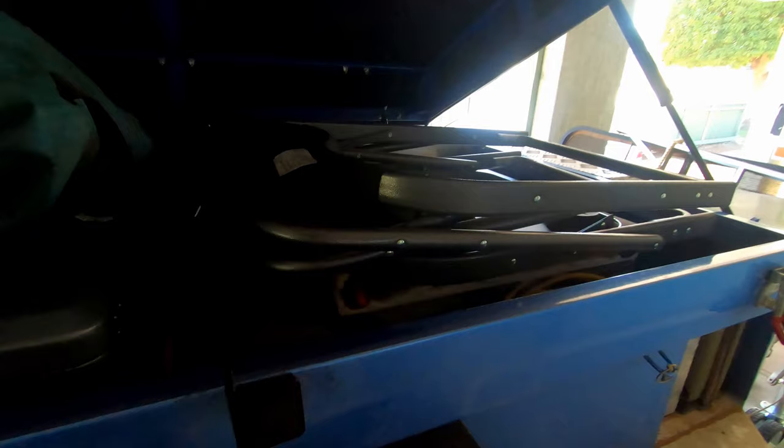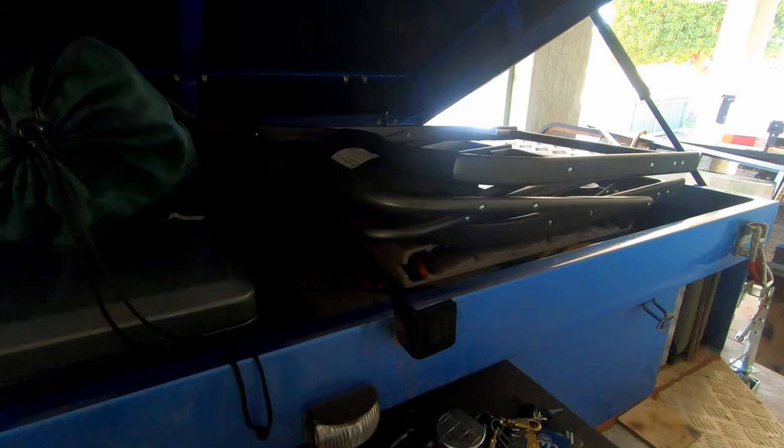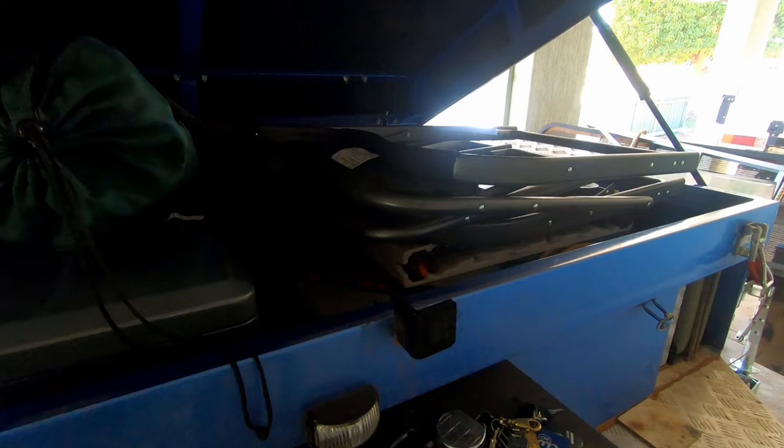We're ready to go. I know there looks like there's a lot in there but a lot of this stuff weighs nothing - like this table, this chair, that table there, this chair. That's just how it's fitted in. All right, that's the restocking of the camper trailer - keep safe everybody, bye for now.